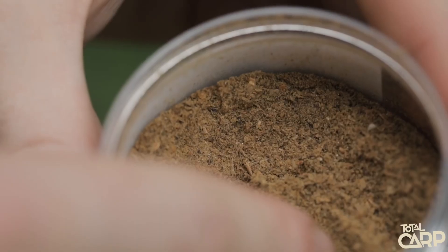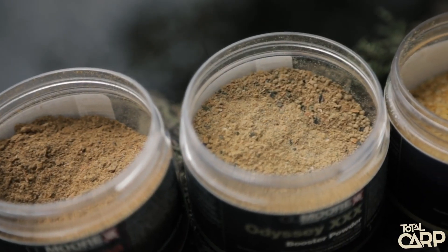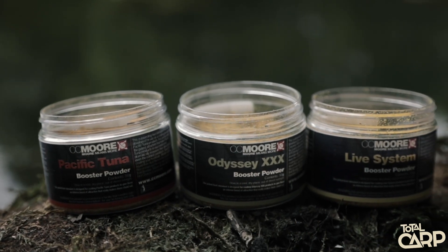In my angling I'm always looking for that next edge, and over the past 12 months at CC Moore we've been working on a new, very special product in the form of a boilie coating powder. There are three powders in the range: Live System, Pacific Tuna, and Odyssey XXX.